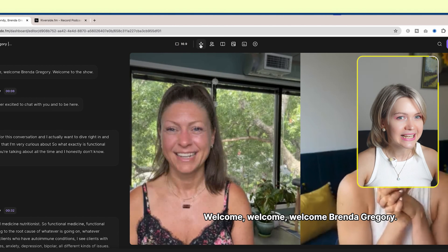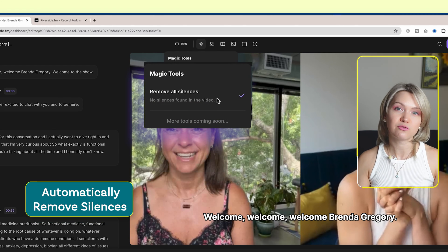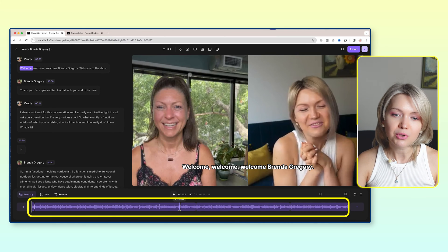The second thing, which is amazing, is that Riverside will automatically remove all the silences from your podcast episode, so you don't have to do this manually. This is already done for you. When you look at your timeline below, you can see these cuts in the track — they were created by removing those silences. Again, this was totally done for you. There was nothing for you to do, which is amazing.